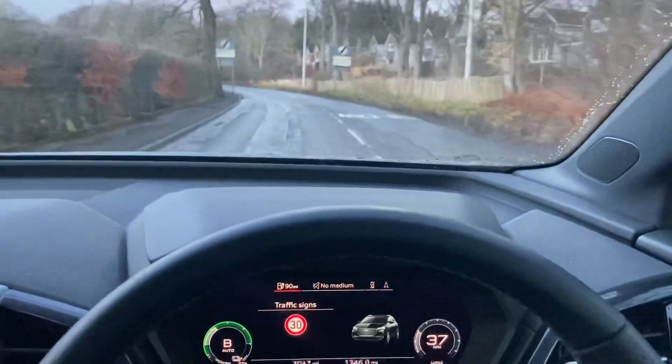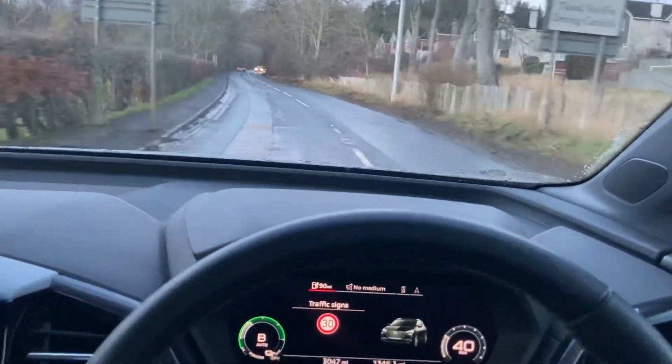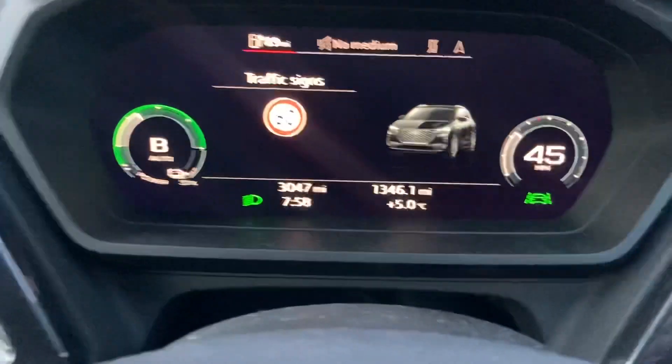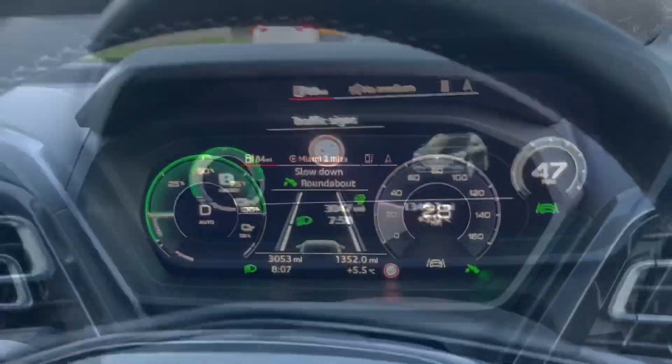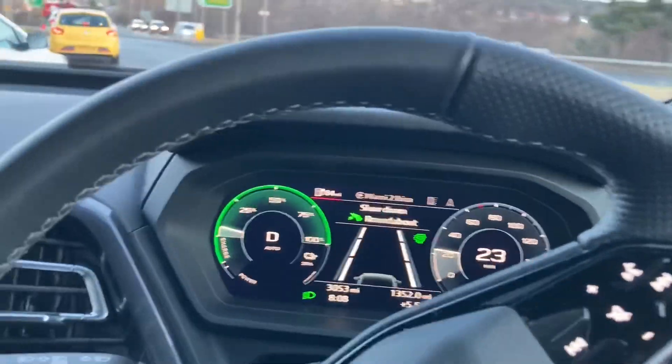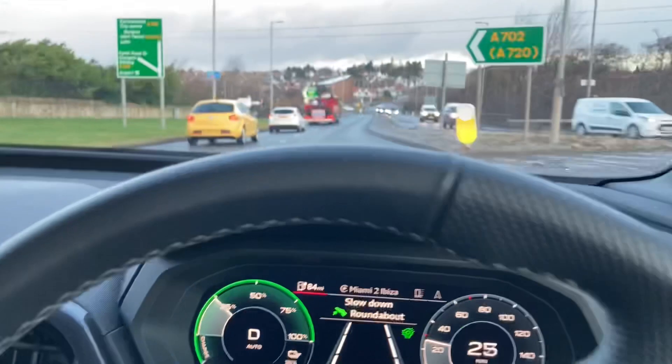It does seem to be pretty quick to react. I am approaching a 60mph limit and the sign changes pretty quickly. The signs also appear if you've got the driver assistance stuff switched on on your screen — here it's telling me to slow down for a roundabout, but the speed limit is at the bottom.